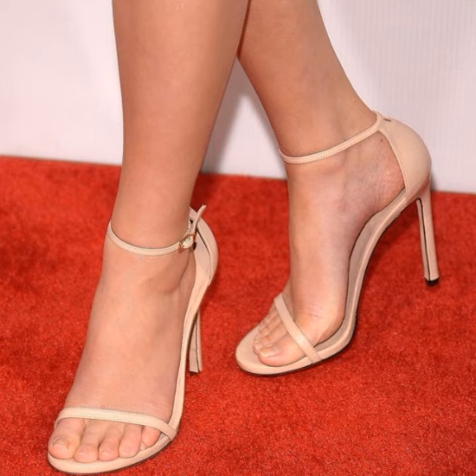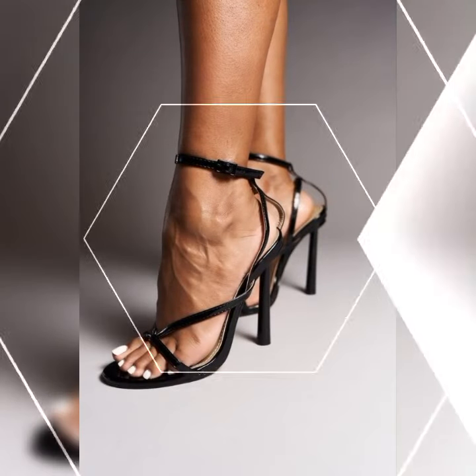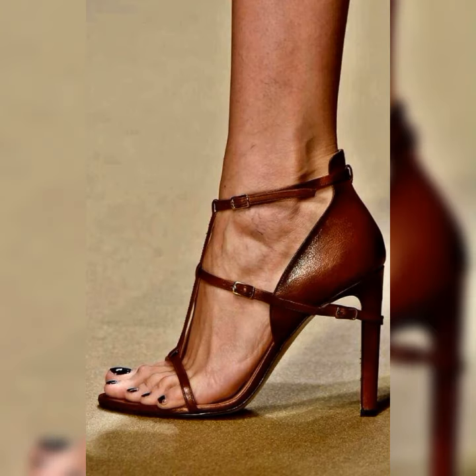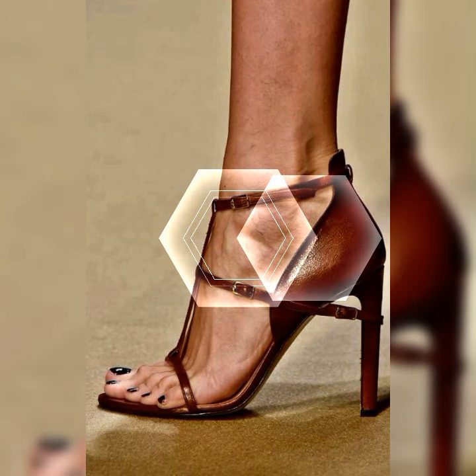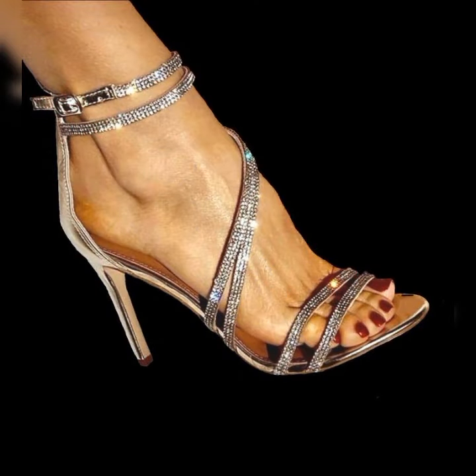So if you want to buy these types of pump shoes, I suggest some online and affordable websites where you can buy them without any doubt: amazon.com, ebay.com, and aliexpress.com.